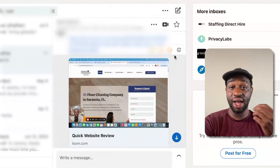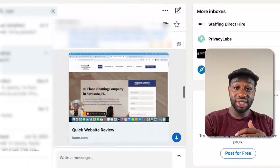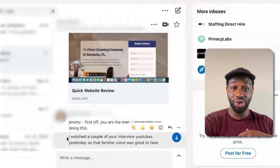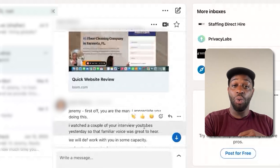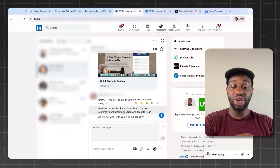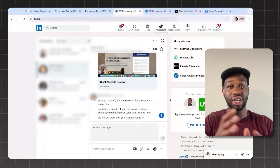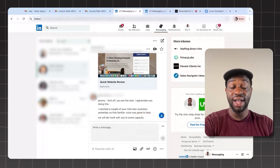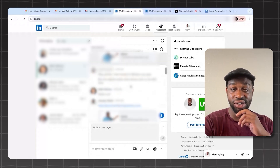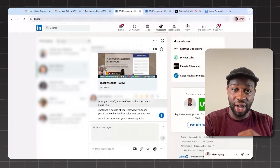This is now a client — a monthly client who's paid us thousands of dollars. I sent him a video, and this was his response: 'Jerry, first off, you're the man. I appreciate you doing this. I watched a couple of your interviews on YouTube yesterday.' Once again, this allows you to demonstrate your expertise. You're on their website, reviewing something of theirs and showing them, 'Hey, I can help you do this better.' This was sent May 9th, and this client has been working with us for months and has paid us multiple thousands of dollars.